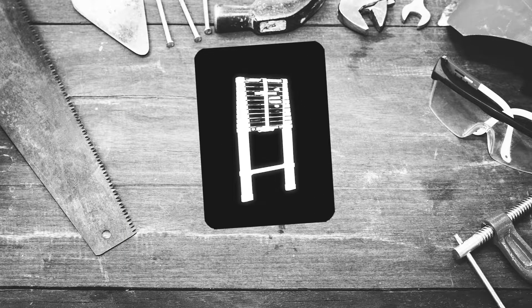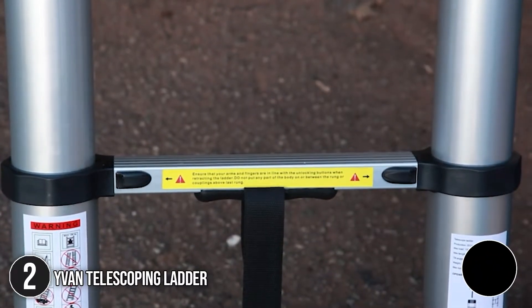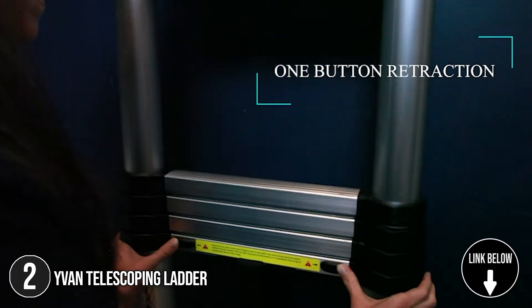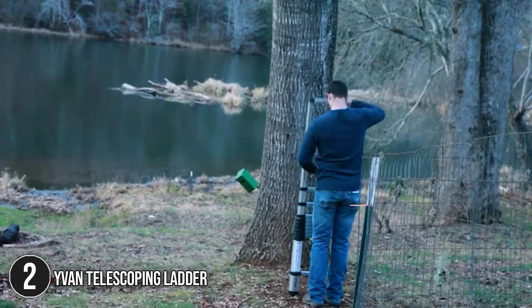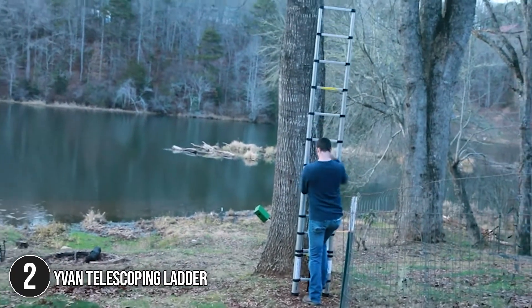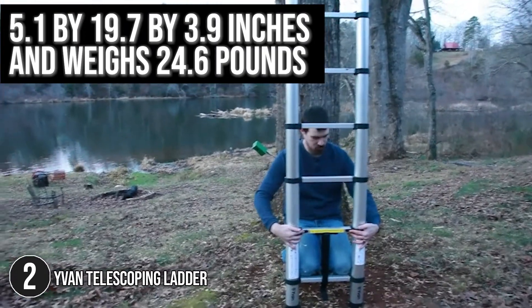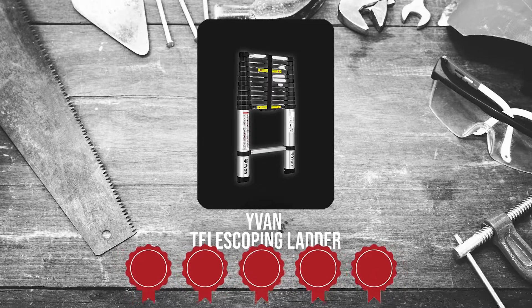The second telescoping ladder on our list is the Even Telescoping Ladder. The Telescoping Extension Ladder by Even is made of high-quality aluminum alloy. The oxidized surface of aluminum can extend the life of a folding ladder, and it has nylon fiber-reinforced plastic parts that improve load capacity, stability, aging resistance, and service life. It measures 35.1 x 19.7 x 3.9 inches and weighs 24.6 pounds. Trustedshoppingguide.com has awarded the Even Telescoping Ladder a 5-badge rating.